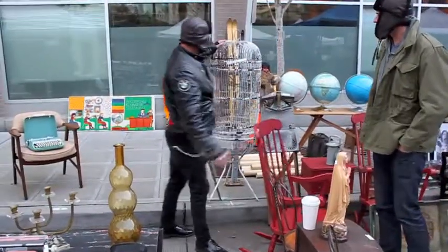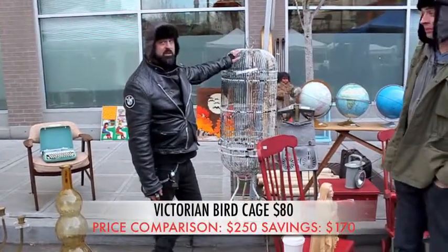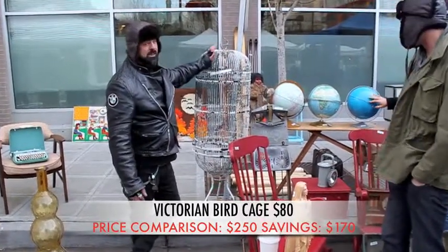How much is this stuff? This is $80 is what I'm asking. And this particular birdcage is Victorian. If this was in a shop, you'd be paying about $250 for it. So $80 down here — that's pretty good to know.